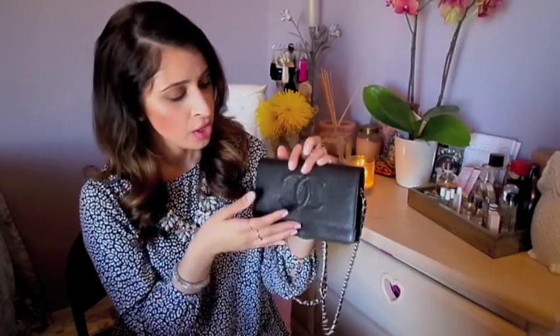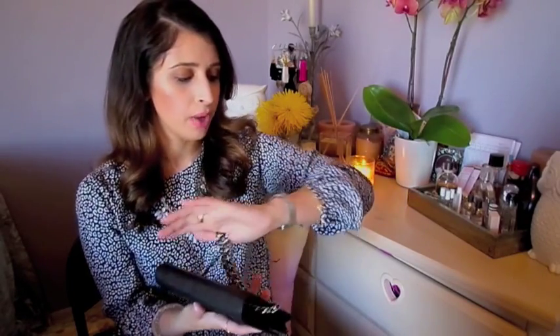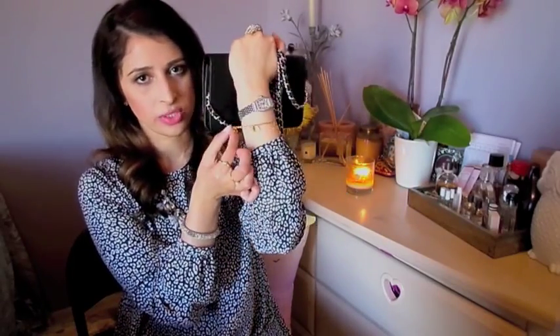New baby, old baby. So this is my Chanel wallet. It's in black caviar leather — it's the CC embedded one, and it's got silver hardware. I don't prefer silver over gold really, especially since I tend to wear more gold in my jewelry. I'll always mix in a little silver something added in.